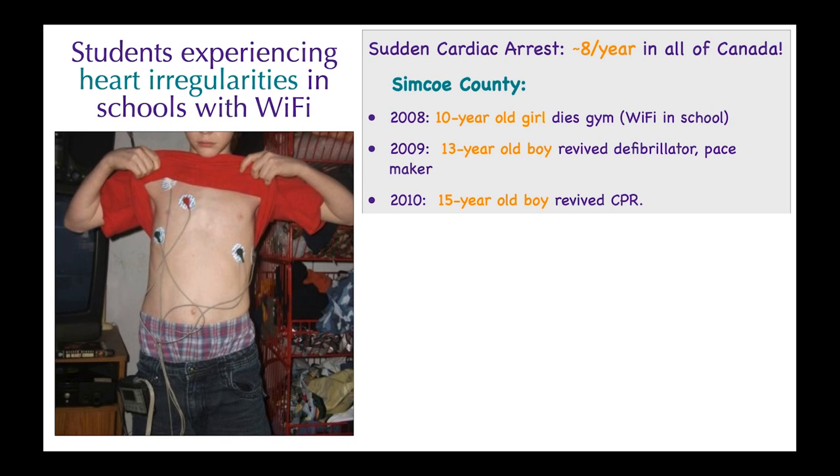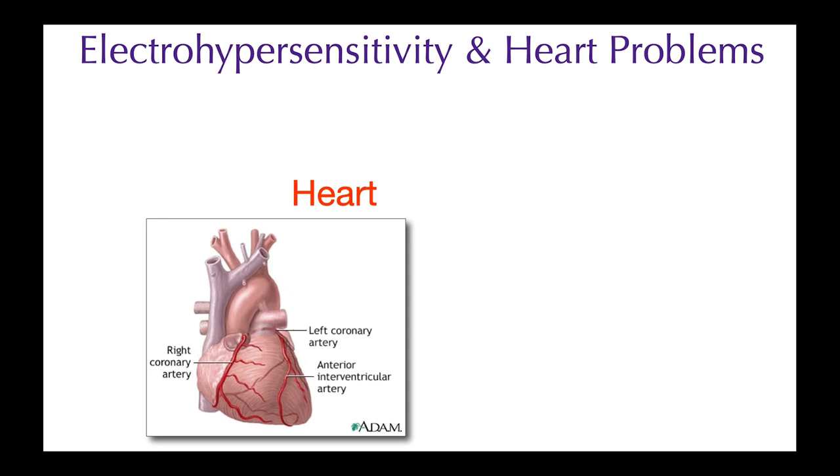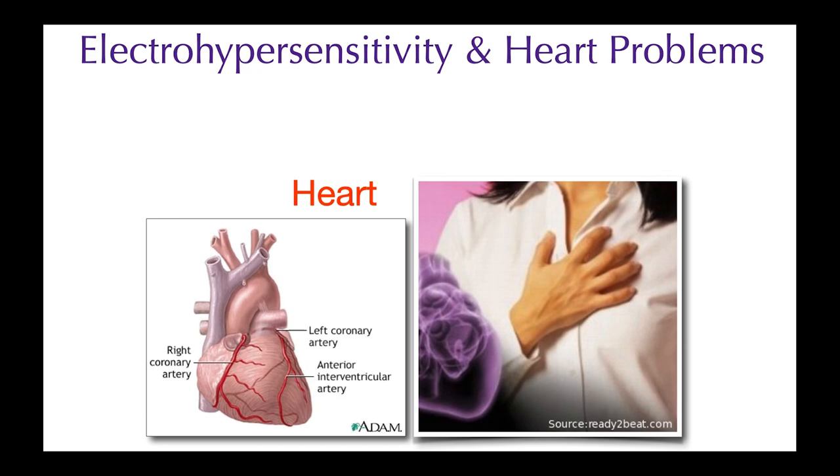In Canada, we have about eight sudden cardiac arrests among young people each year. When Wi-Fi was introduced to schools in Simcoe County, students started complaining of feeling unwell and having heart palpitations at school but not at home. A reporter documented multiple cases: a 10-year-old girl died in gym in 2008; a 13-year-old boy was revived with a defibrillator in 2009 and now has a pacemaker; a 15-year-old boy was revived with CPR in 2010. Multiple other students experienced tachycardia, nausea, vomiting, insomnia, blurred vision, and headaches — only at school. One family moved away and symptoms abated. I work with people who are electrically hypersensitive and they complain of heart palpitations, arrhythmias, pain or pressure in the chest, and high or low blood pressure — many feel as though they are having a heart attack or an anxiety attack. This is not psychosomatic.